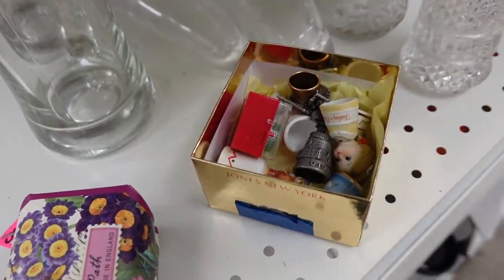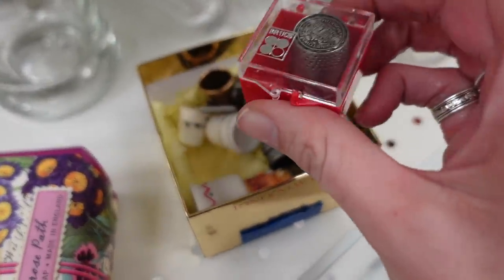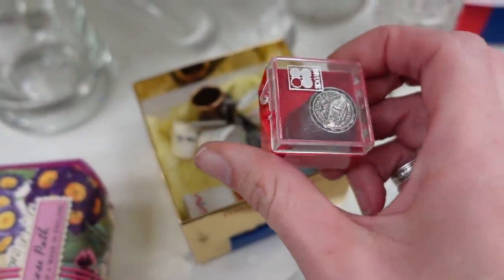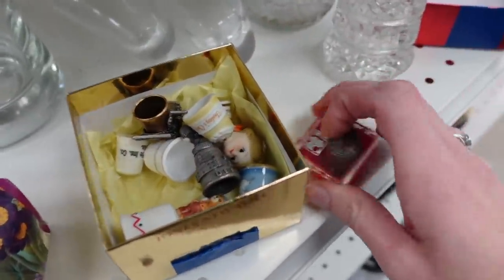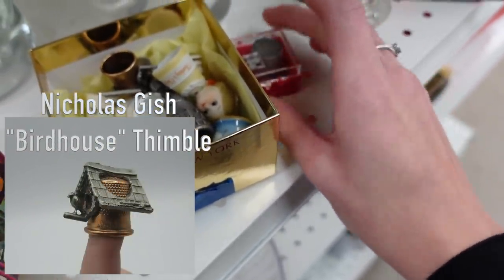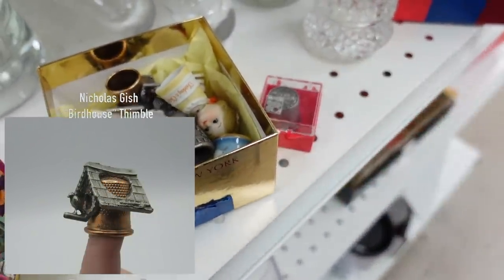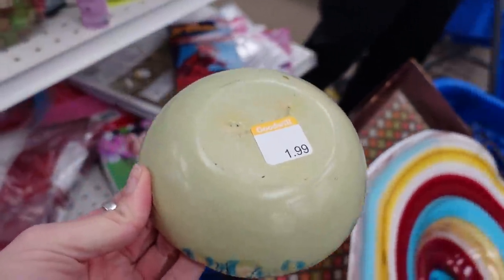I found a box of thimbles and I know thimbles can be very collectible, so I looked through to see what they had. I liked the looks of one I pulled out, and there was a birdhouse thimble in there that retails for upwards of $20 — so I grabbed the whole box of thimbles and stuck them in my cart.